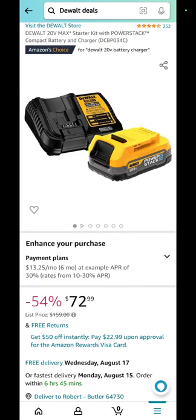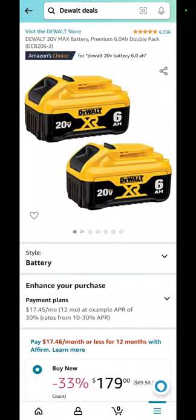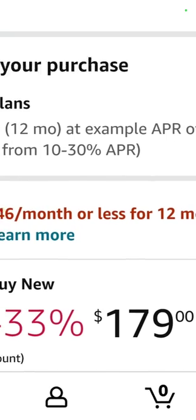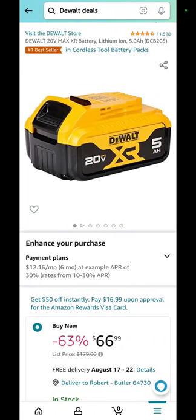$72.99 for the Power Stack battery with a charger. That's $50 less than you can pay for it at Lowe's. Two 6 amp hour DeWalt XR batteries: $179. You're saving 33%.